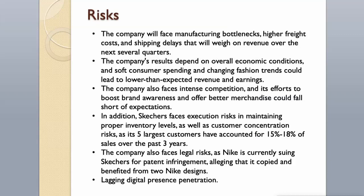Risks. The company will face manufacturing bottlenecks, higher freight costs, and shipping delays that will weigh on revenue over the next several quarters. The company's results depend on overall economic conditions, and soft consumer spending and changing fashion trends could lead to lower-than-expected revenue and earnings. The company also faces intense competition, and its efforts to boost brand awareness and offer better merchandise could fall short. Additionally, Skechers faces execution risks in maintaining proper inventory levels, as well as customer concentration risks, as its five largest customers have accounted for 15–18% of sales over the past three years. The company also faces legal risks, as Nike is currently suing Skechers for patent infringement, alleging it copied two Nike designs. Lagging digital presence penetration is also a concern.